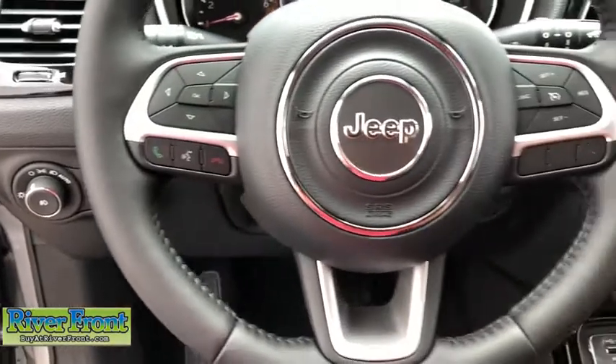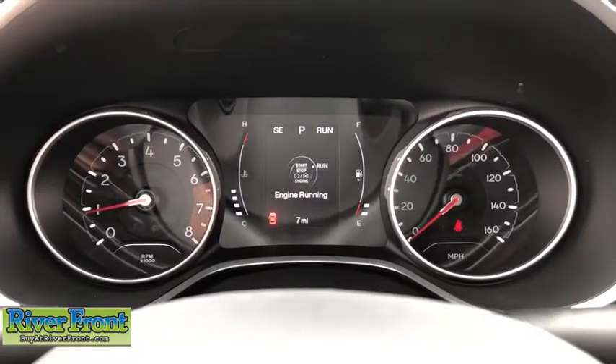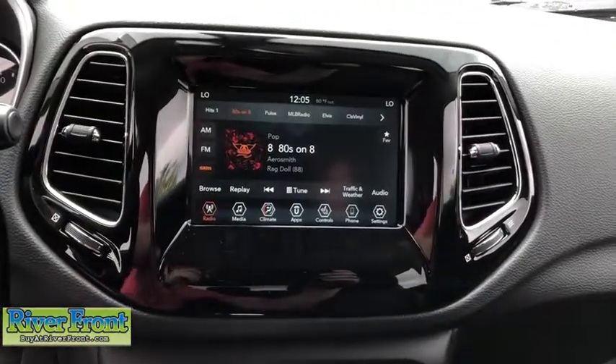Additional features include a center console, auxiliary power outlet, rear view camera, front reading lamps, vanity mirrors, engine immobilizer, tire pressure monitoring system, ambient lighting, and a four-piece floor mat set.